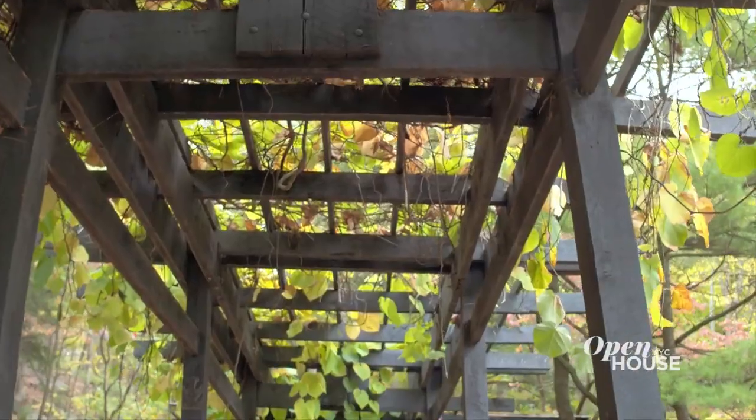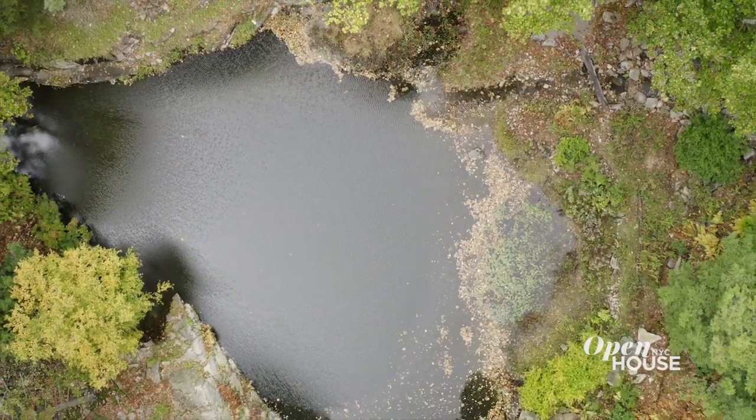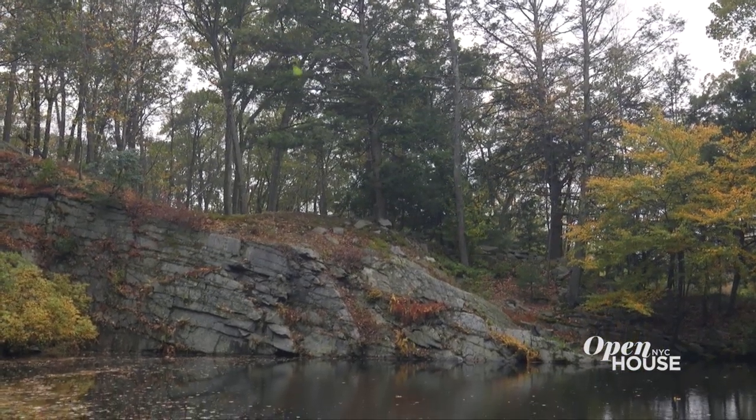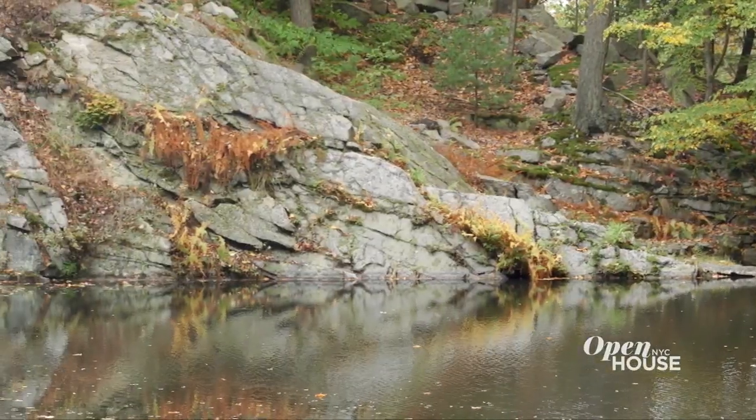Here we're under the pergola that connects the studio to the main house. Beyond the quarry pool you can see Dragon Rock. When Russell Wright's daughter Annie was a little girl, she thought that the rock looked like a dragon drinking water from the quarry.